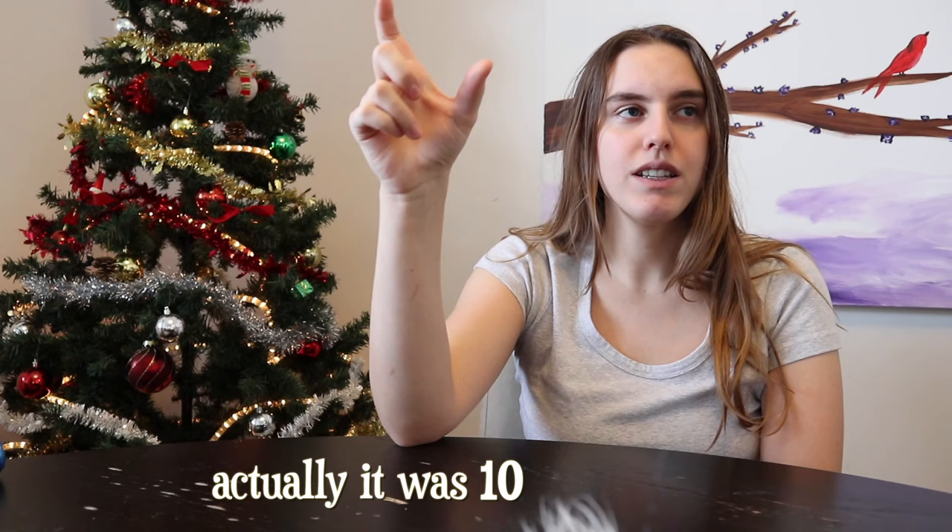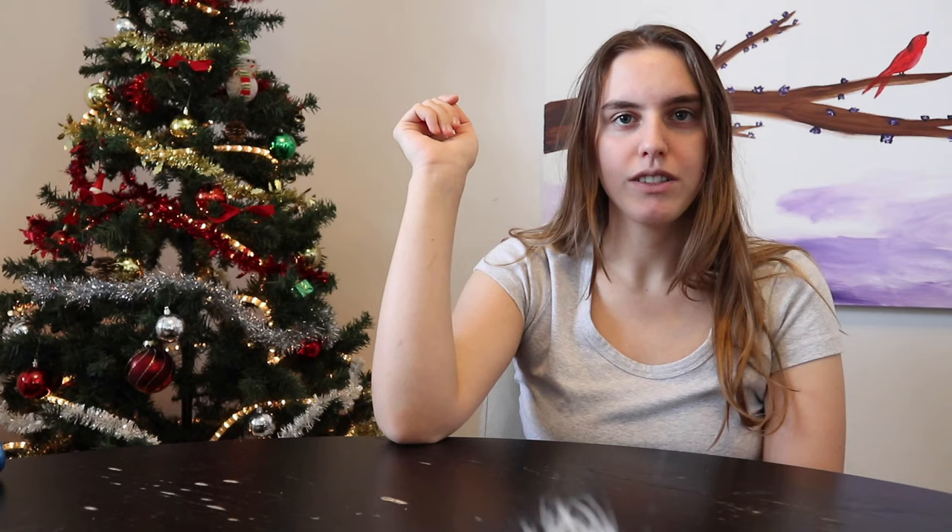The last time I cut my hair was basically exactly a year ago, right after Vlogmas. This is the before, and this is what it looks like now after one year of growth. I haven't cut it at all this year. The only thing I do is the search-and-destroy method for split ends — I just look through my hair and when I find a split end, I cut it off.